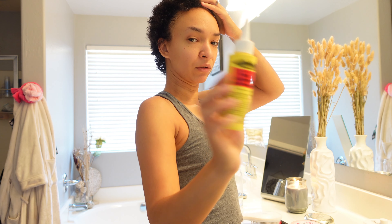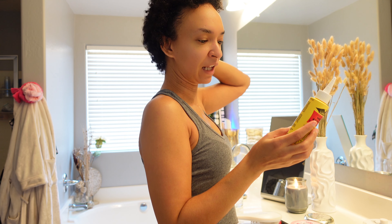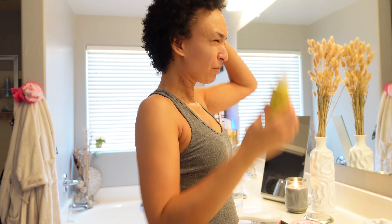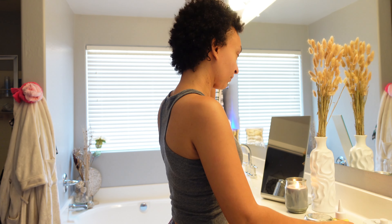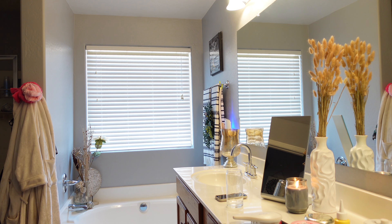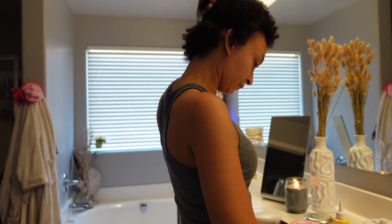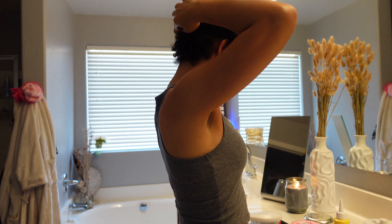I'm using the Wild Growth Light Oil Moisturizer — it's just an oldie but goodie, the kind you grab at the hair supply store. It's by Wild Growth company. They also have one in white that has a stronger scent and thicker oil, but I prefer this one. I make sure I get it all up in the scalp, then I section my hair off and work in sections to get a defined curl, always starting in the back.